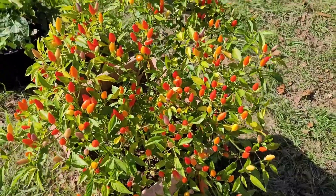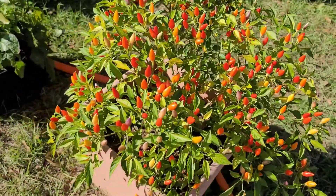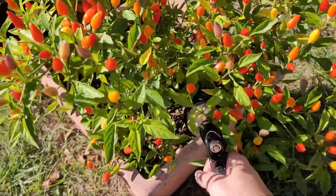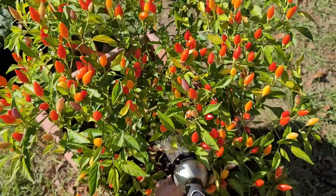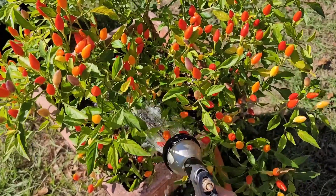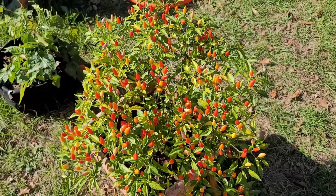My final thing to water is the twilight numex peppers. I'm really excited — we're going to try to make our own hot sauce with these this week, and I will share how that goes. For now I'm not going to harvest anything today. I'm going to leave it all on the plant, let everything get a good drink, and then later this week I'll harvest some things and see what I can make.